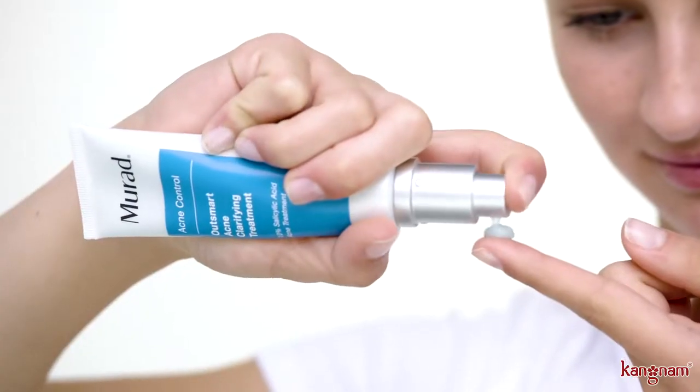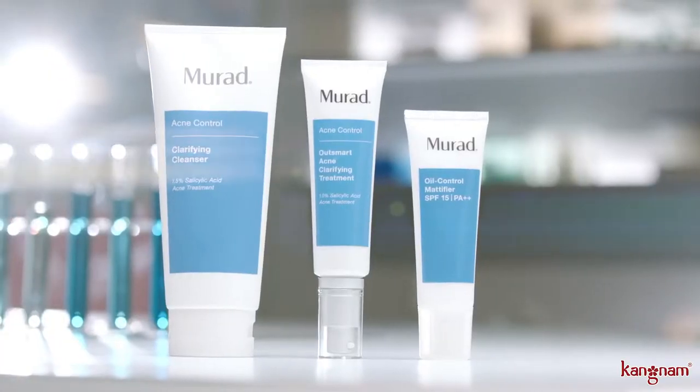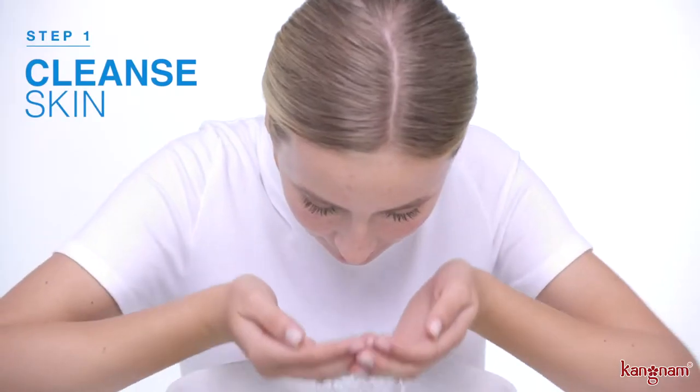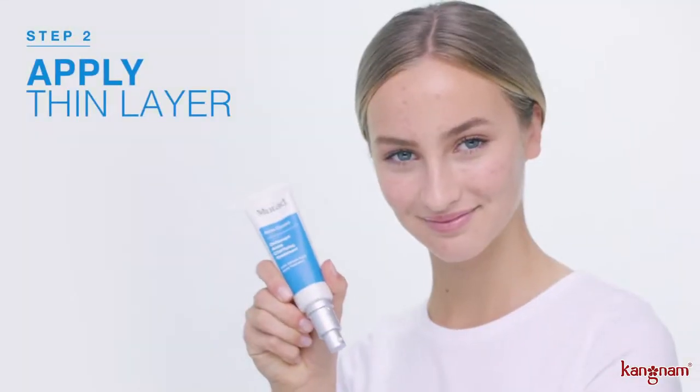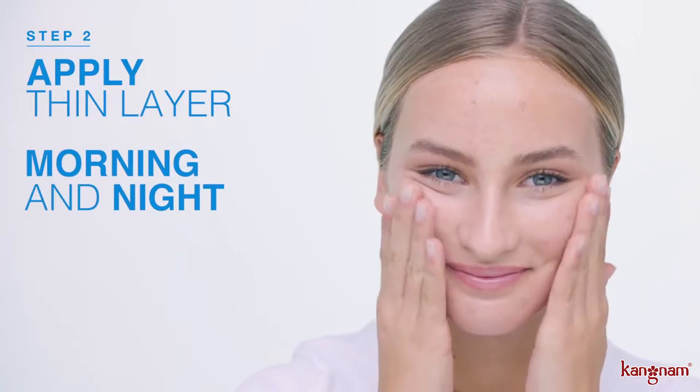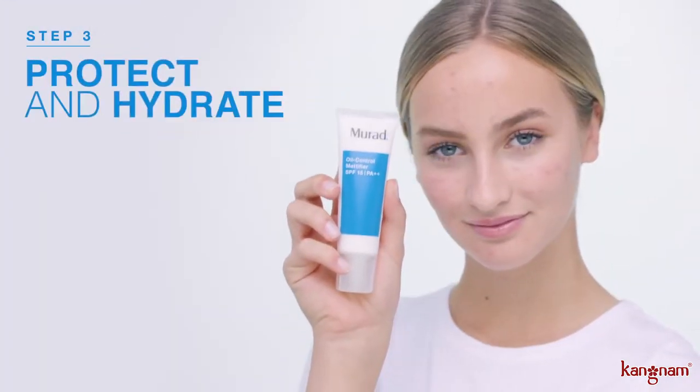All of this combines into one medicated lightweight gel serum that fits easily into your daily routine. Cleanse your skin with the clarifying cleanser, then apply a thin layer of Outsmart Acne Clarifying Treatment to the affected area, morning and night.